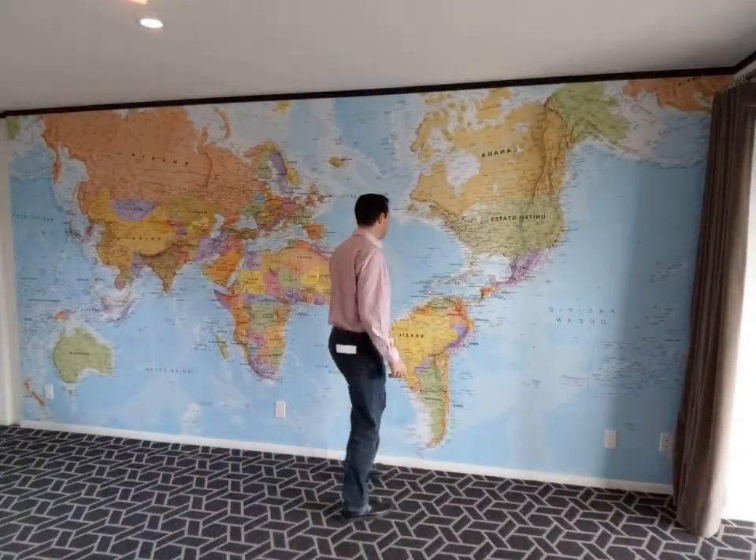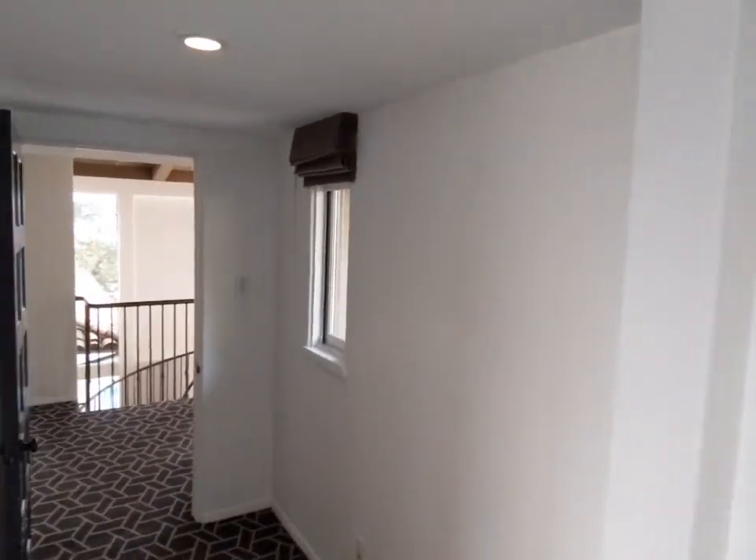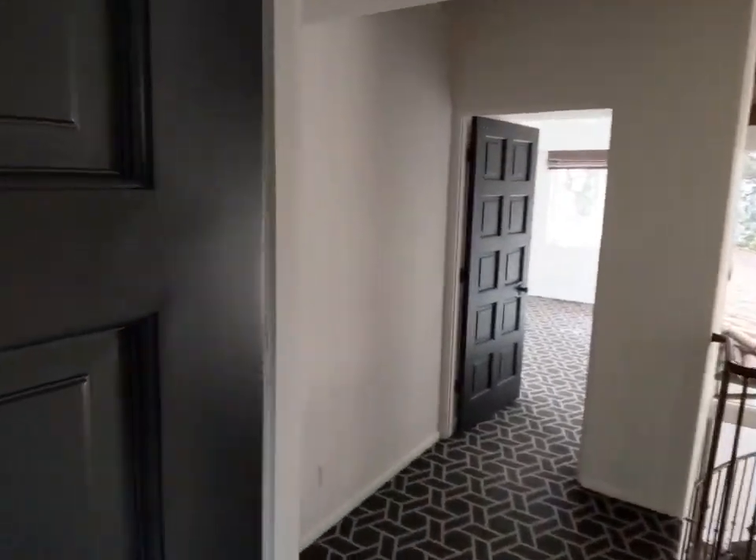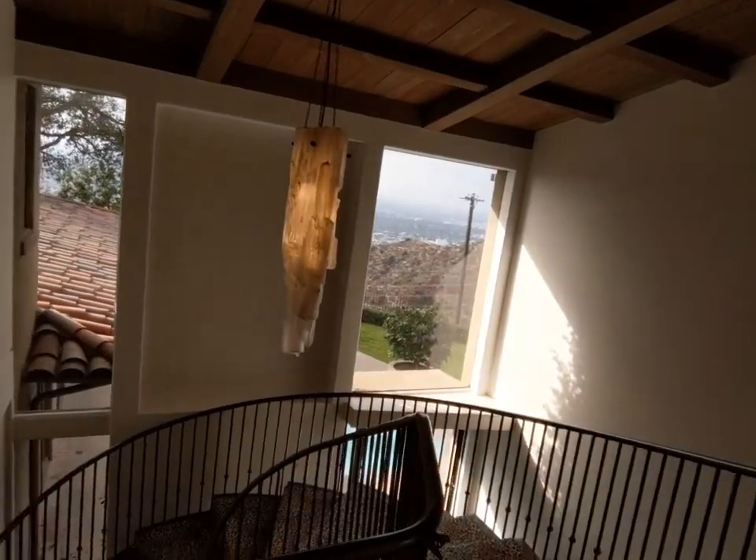You guys want to see that world map? It was popular — you can put pins where you've been. These doors are so pretty. Everything's pretty.